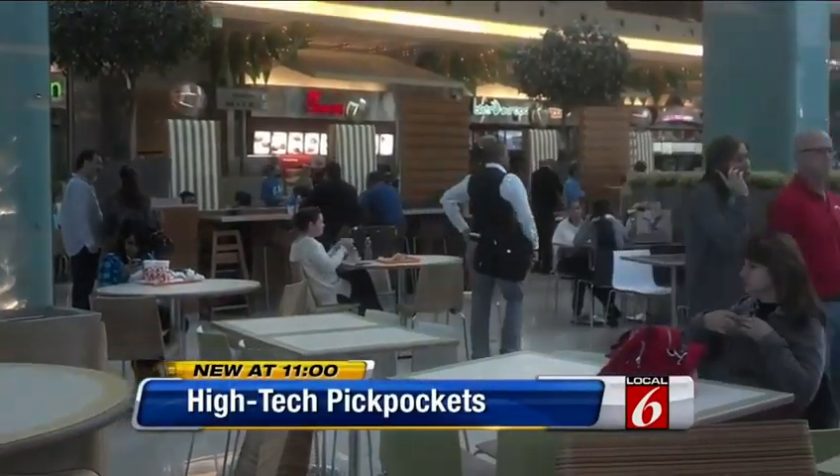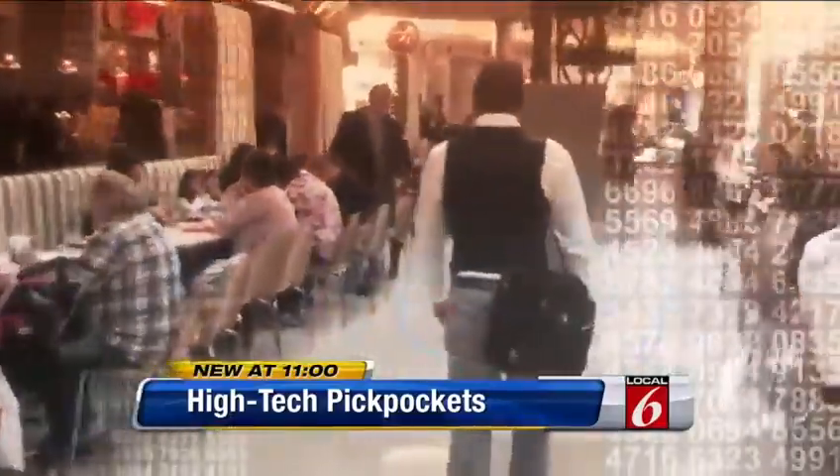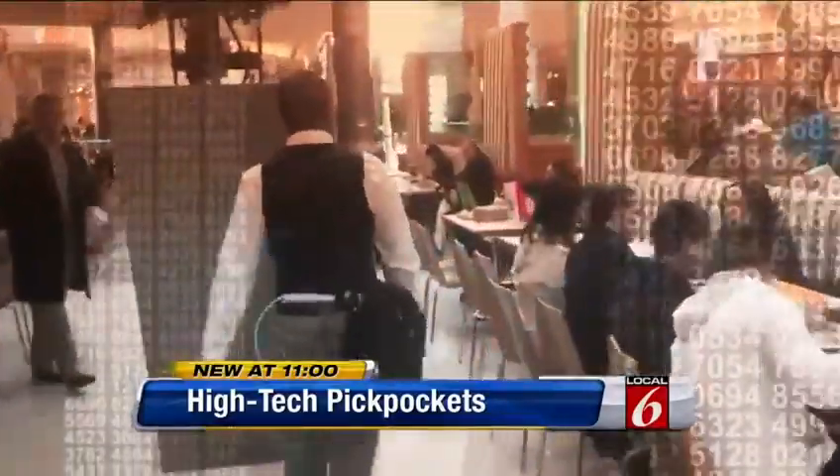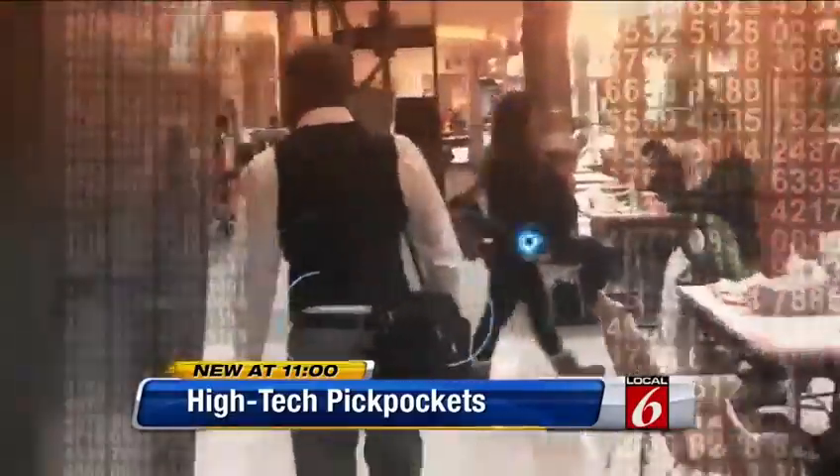The people sitting in this local mall food court don't know it, but their credit card numbers are actually being scanned, stored, and stolen while they eat. How many cards are we talking about?